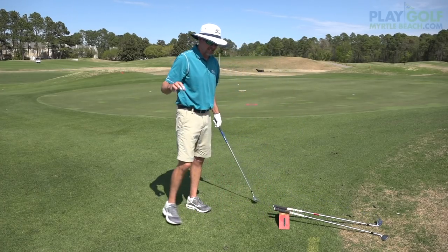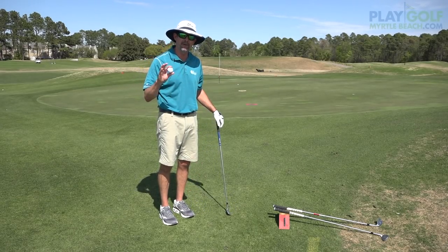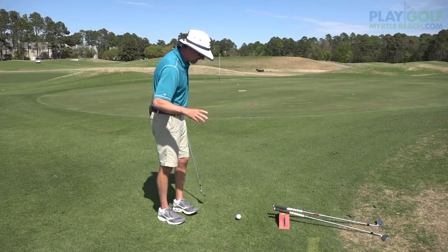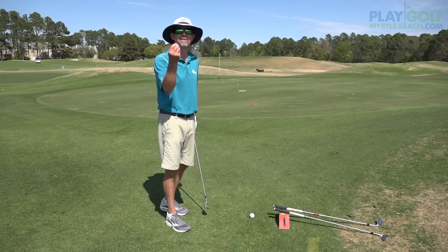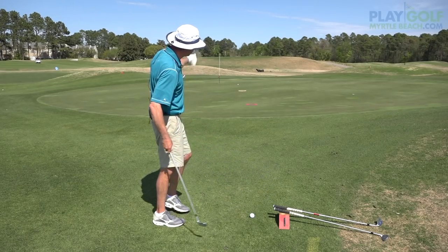Golf is a game of misses — quality misses. And there's no doubt around the green: putt whenever you can putt, especially if you're a good putter. Get the ball on the ground. There's another law that we like to use, the law of the land: invest in real estate for appreciation over time. That means get the ball on the ground soon.